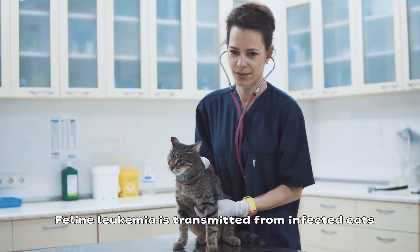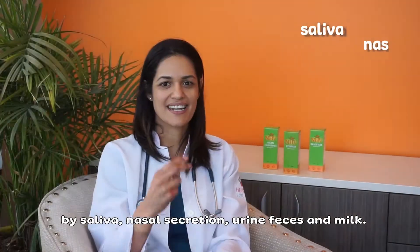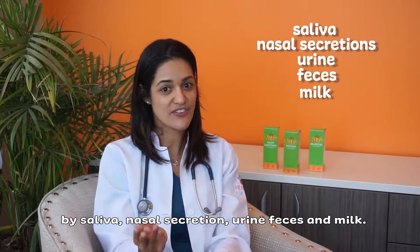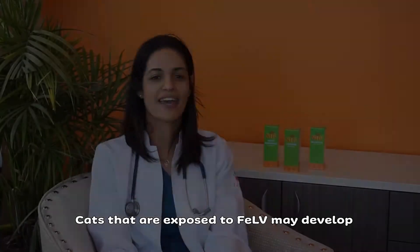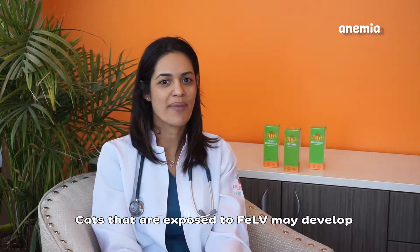Feline leukemia is transmitted from infected cats by saliva, nasal secretion, urine, feces, and milk. Cats that are exposed to FLV may develop anemia,